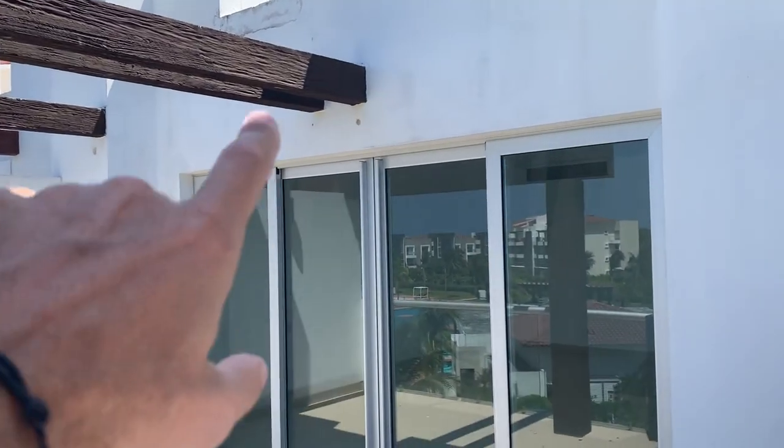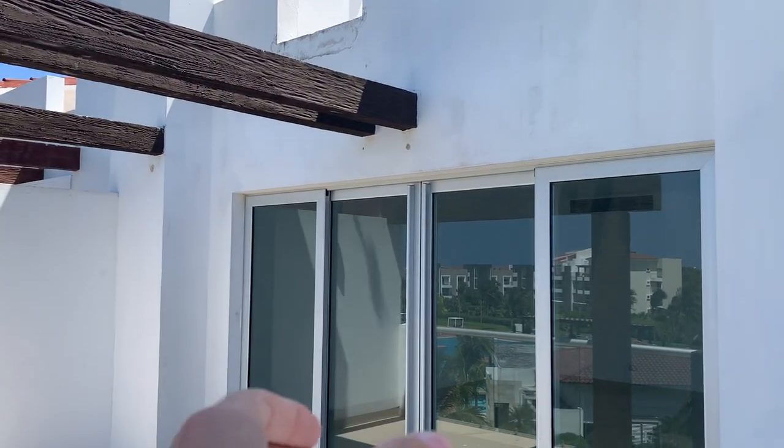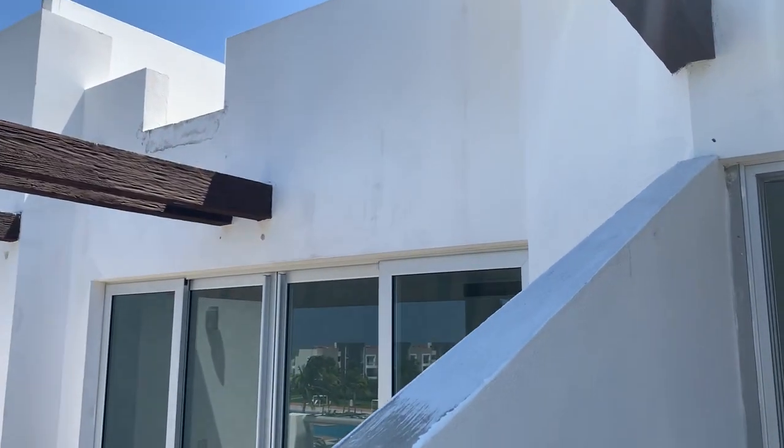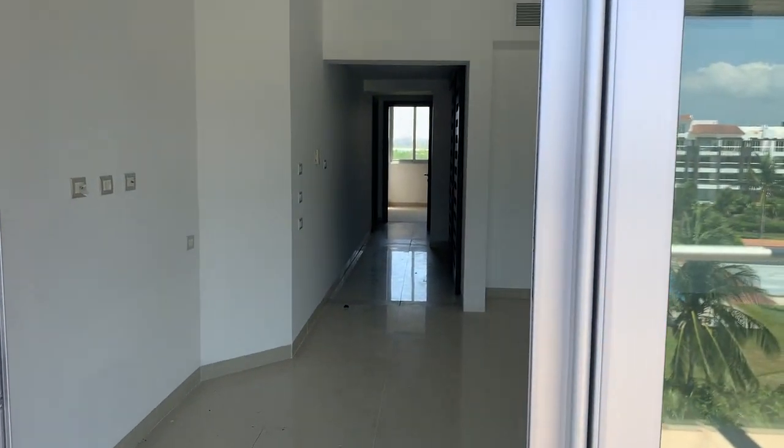Everything's getting replaced. There's an option — see a little gap up here — to put a spiral staircase. The cost on that is $5,000 or less. And you've got a terrace up top with room for a jacuzzi, and that's 15 feet by 15 feet.